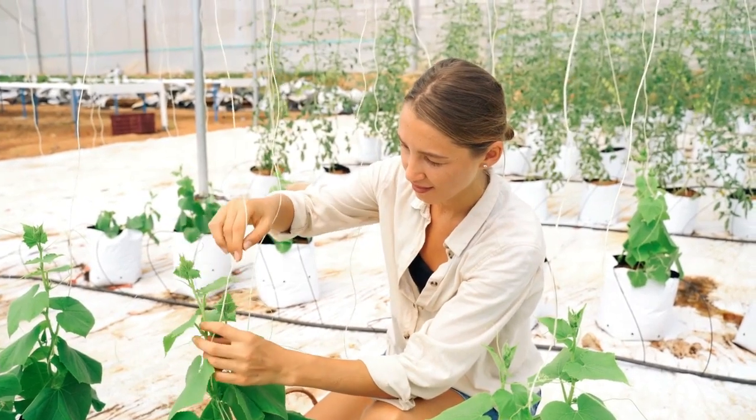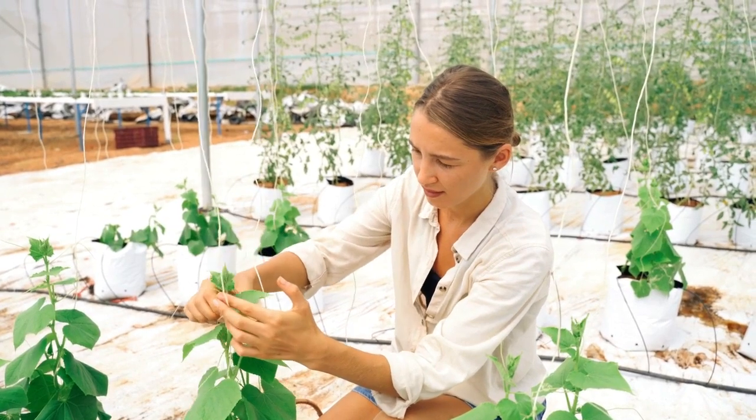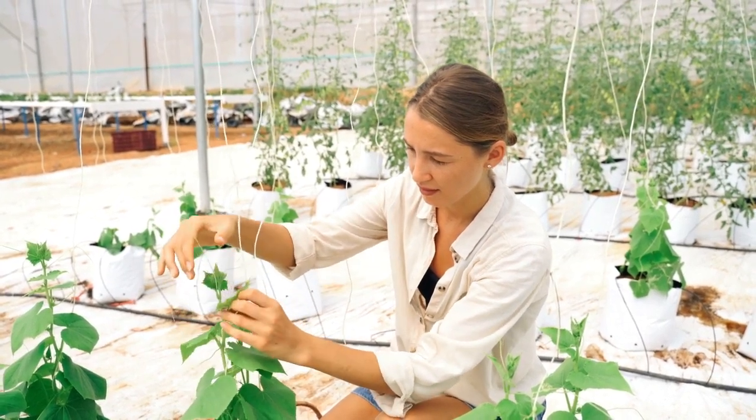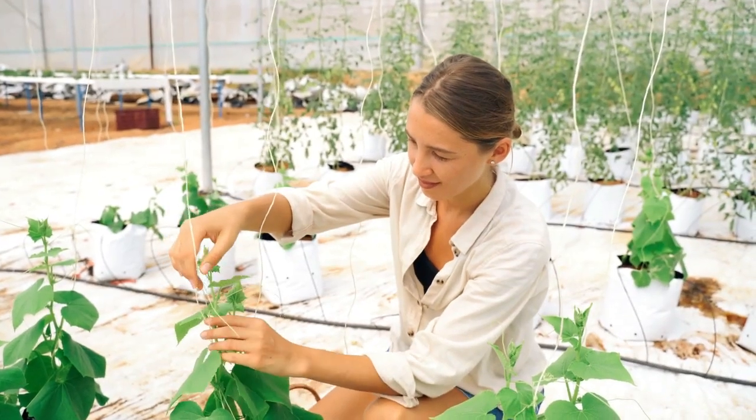Plant cherry tomatoes in rows three feet apart and water regularly. This variety is an ancient bush variety that consistently produces two-and-a-half-inch tomatoes. It is easy to grow and produces lots of sweet, juicy tomatoes all season long.